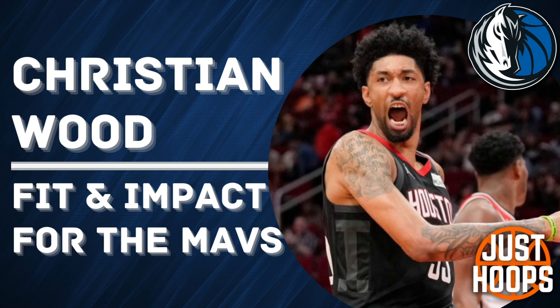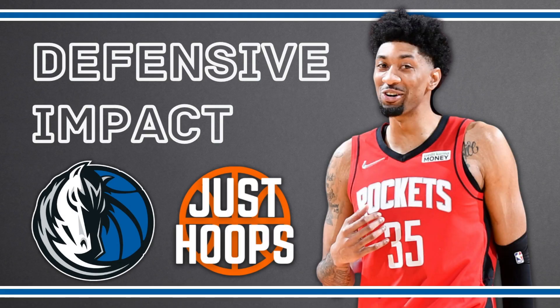Christian Wood has a chance to be a high-impact guy on a championship-level roster around Luka Doncic, but in this video we're going to dive into the film and see who can help Dallas out, starting at the defensive end.